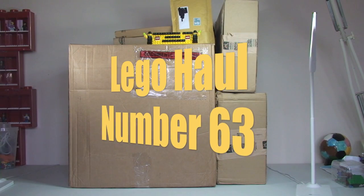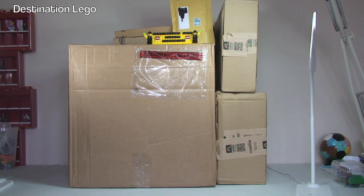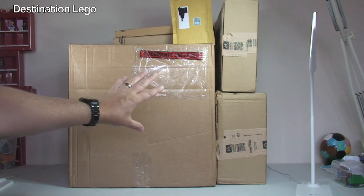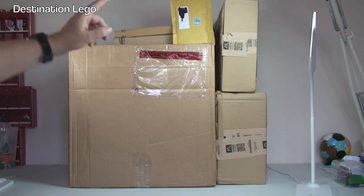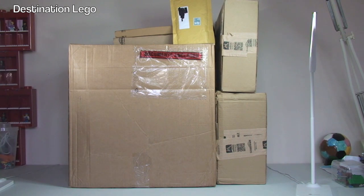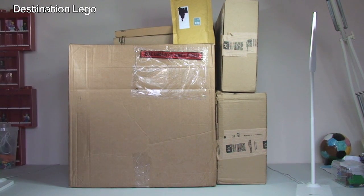Hello YouTubers and welcome to Destination LEGO - it's Sunday, it's Destination LEGO haul time. Today we have 6 packages to get opened up. We have one very large box from Toys R Us, 4 boxes from Amazon, and one bubble mailer which I think is from eBay. Let's get these packages opened up and see what's inside.